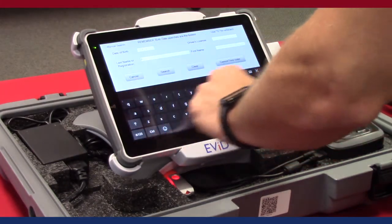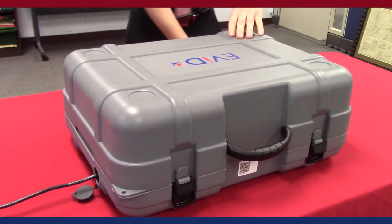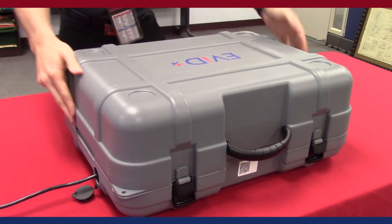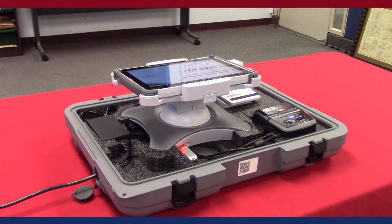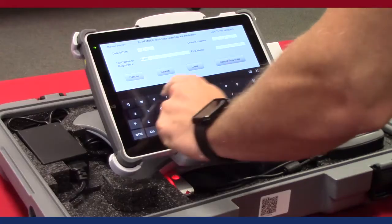The military-grade transportation case acts as a secure foundation for our Evit check-in station. The black form-fitted foam insert helps to secure the main unit and all peripheral items. Although the casing provides solid protection for the technology, the Evit Edge weighs very little and operators can easily carry two units at a time.